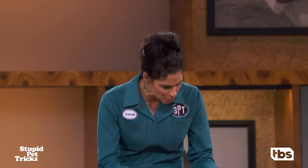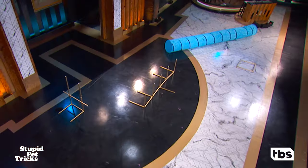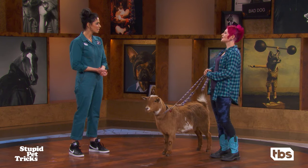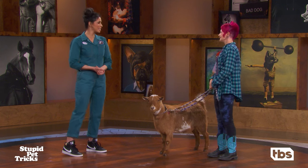What trick will Gizmo be doing for us today? So Gizmo will be showcasing some agility. He's going to jump over a bar, go through a weaving technique, run through an 18-foot tunnel, and the grand finale is that he's going to be walking on his hind legs. Okay, I'd like to see that. Let's see it.